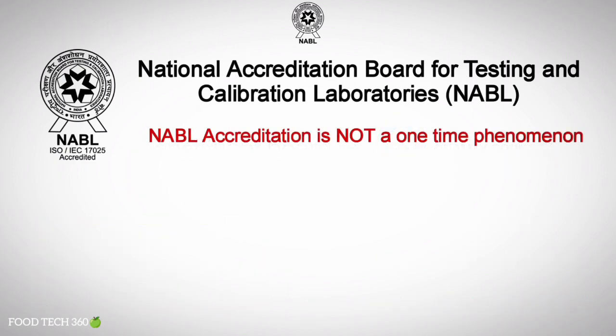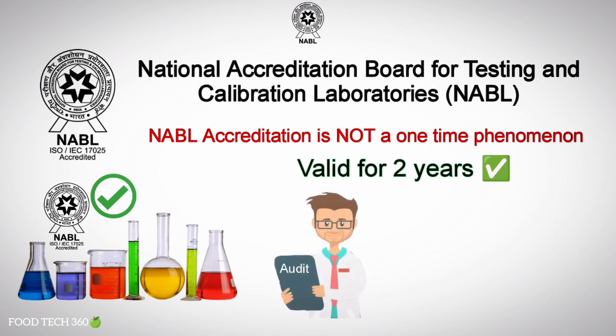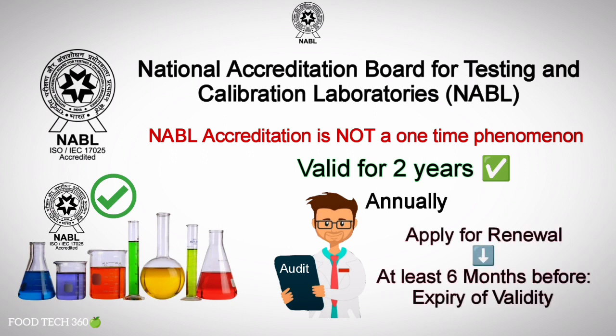NABL accreditation is not a one-time phenomenon. Once the lab gets accredited, accreditation shall be valid for a period of two years and NABL shall conduct periodic surveillance of the lab on an annual basis. The lab shall apply for renewal of accreditation to NABL at least six months before the expiry of the validity of accreditation.